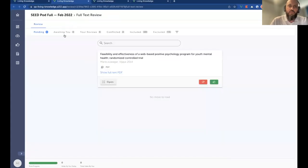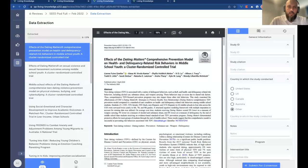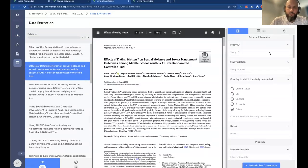We've also got a full text review feature, which from a workflow perspective is quite similar to the screening step. There's also a data extraction capability where you can go through different references and pull out different data points. We think there's considerable potential for automation of pulling out data from papers, which I'll touch on a bit later.